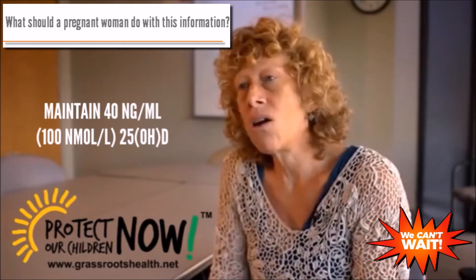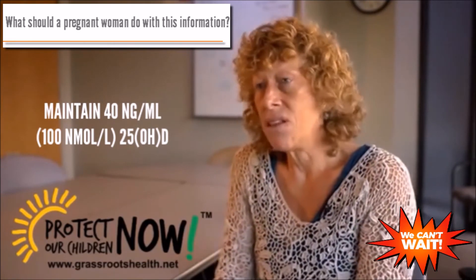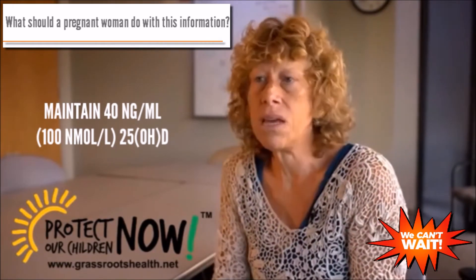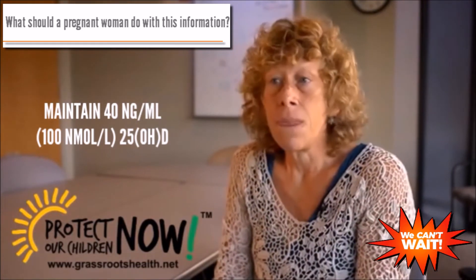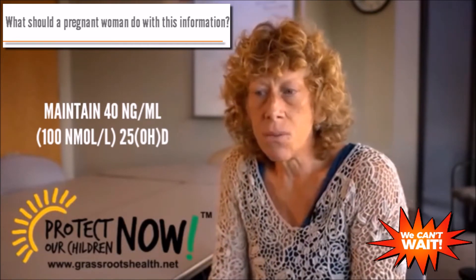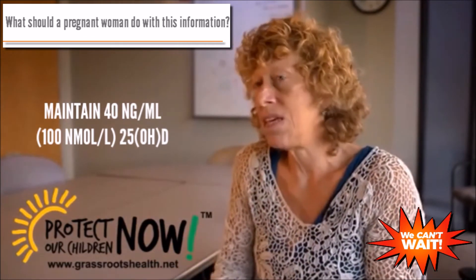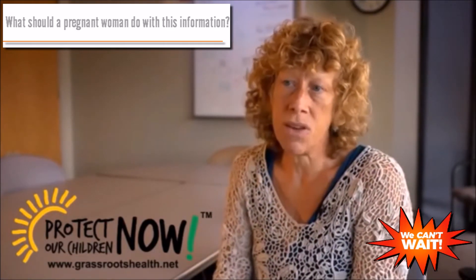What we're trying to do with our Protect Our Children campaign is to empower women who are planning to get pregnant or who are pregnant to have their vitamin D levels checked and to attain a level of at least 40 nanograms per ml. What works in one woman won't necessarily work in another, because your vitamin D status depends on a number of things: your activity level, outdoor exposure, what you eat, and your body mass index. Women who have more adipose tissue are going to need more vitamin D to achieve the same level.